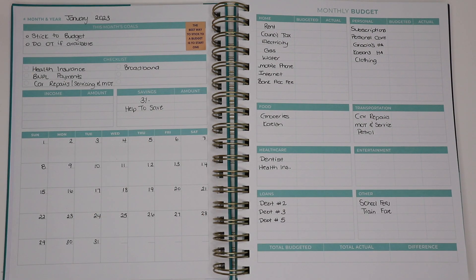Hey guys, welcome back to another video. In today's video I'll be doing January's monthly budget.